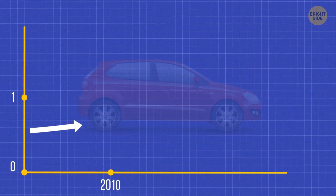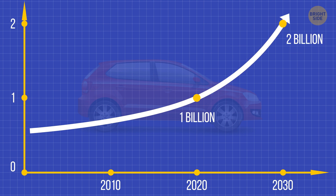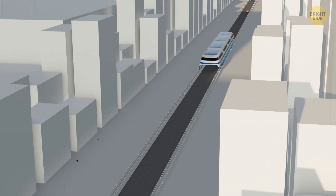Back to the ground. In 2010, the number of cars in the world exceeded 1 billion, and by 2030 this number is expected to double. So we need to fight constant traffic jams on the roads. The elevated bus could be a great solution for that.